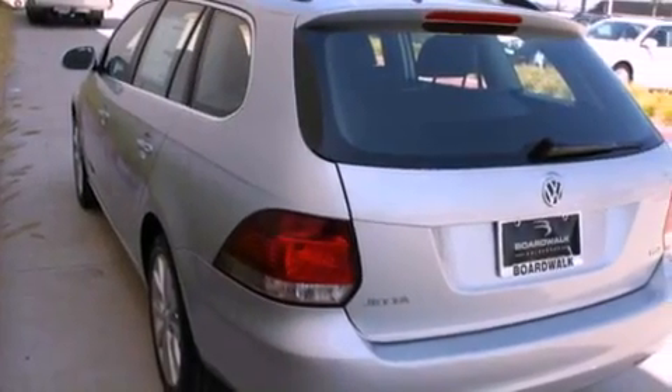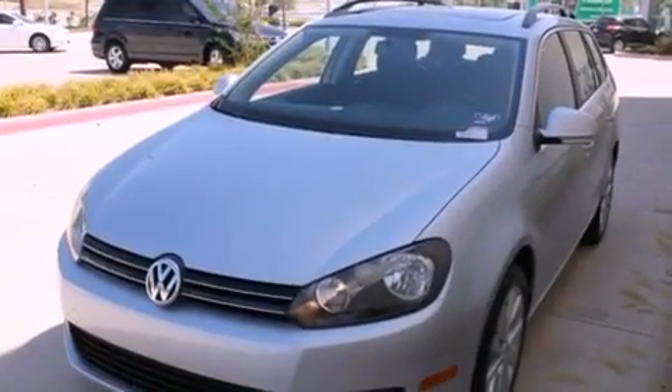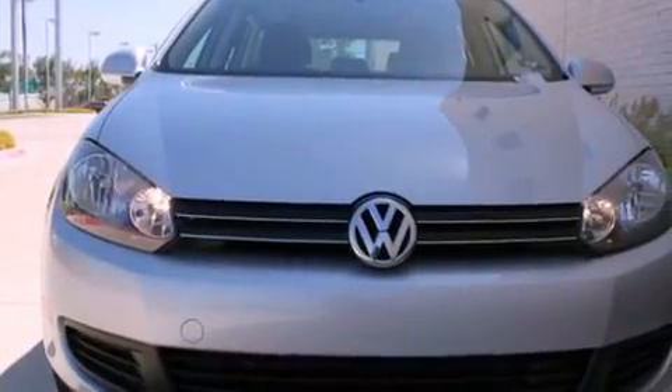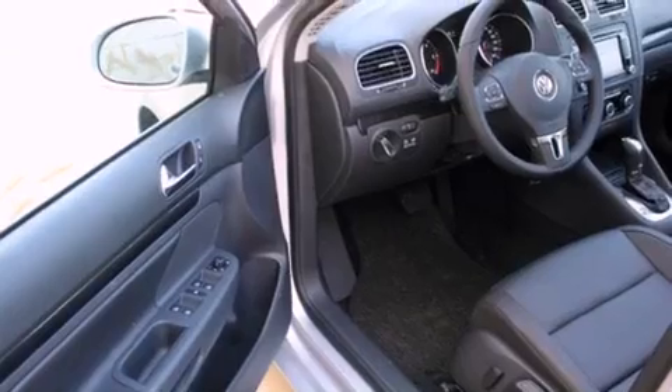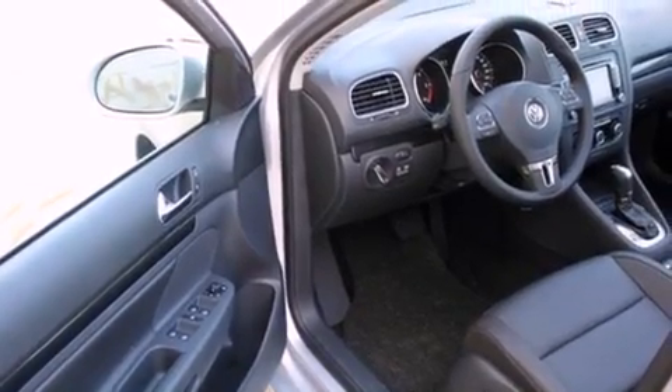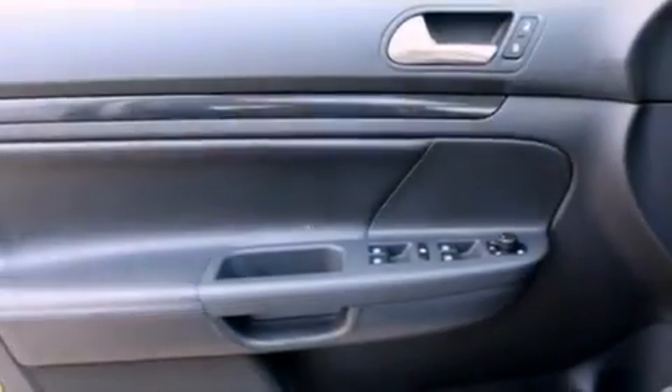Its top features include heated seats, air conditioning, cruise control, a built-in iPod integration cable, a leather-wrapped steering wheel, a turbocharger, heated washer fluid, a low tire pressure indicator, heated side view mirrors, and a sunroof that enables you to fill the cabin with fresh air at the push of a button.